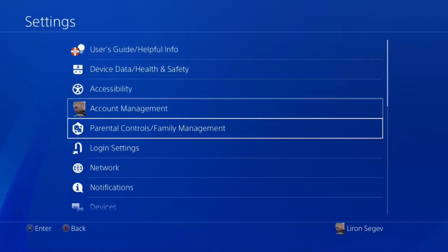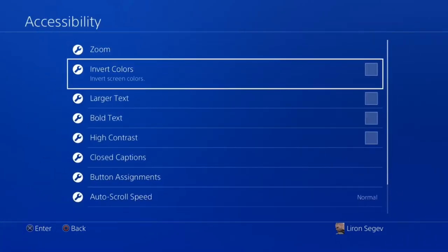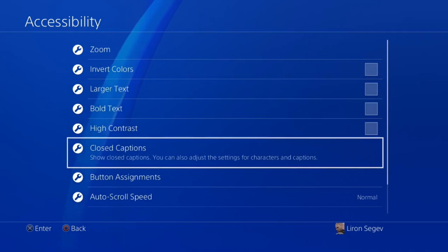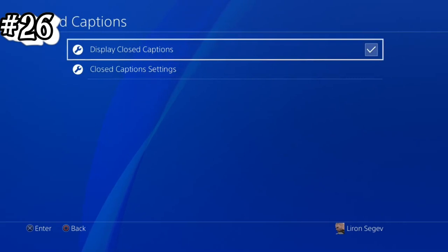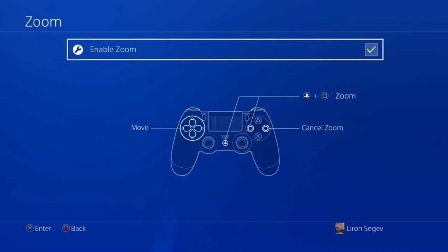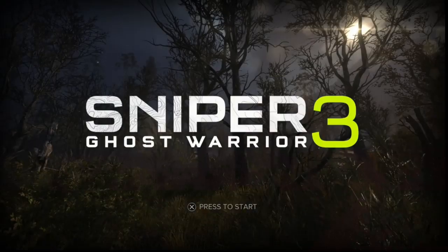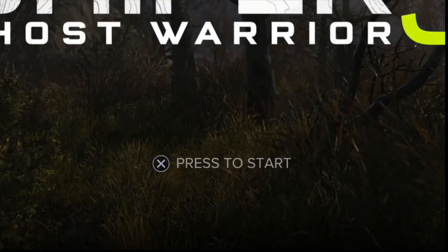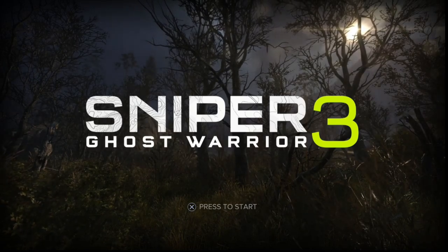If your PS4 and TV are further away and you have trouble reading the screen, go into System, then Accessibility. You can enable 'Display Closed Captions' so you can read what's happening, especially with the volume off. Also go into Zoom and enable it — when you press the PS4 button and then the Square button, it zooms into the screen. You can navigate around to read instructions, then press Circle to exit zoom and return to play.